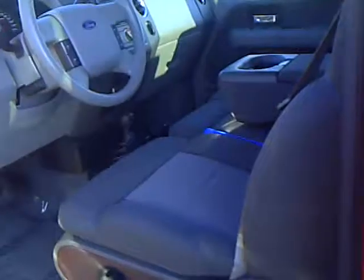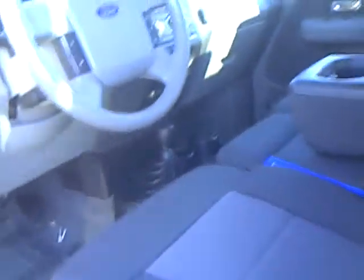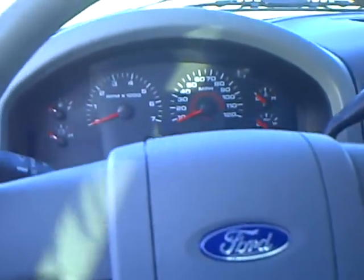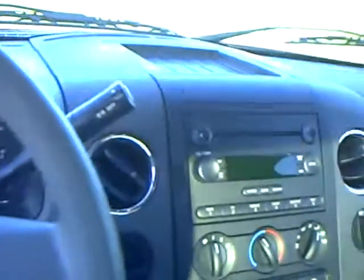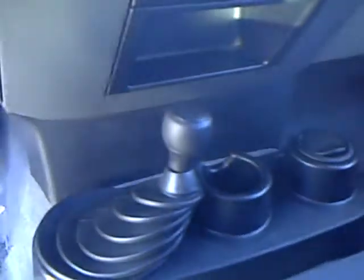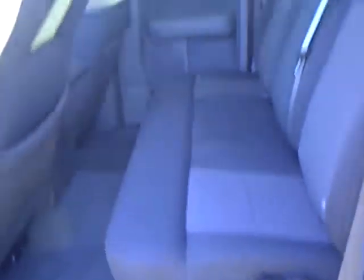It's got the nice dark gray cloth interior. It has power windows and locks. It's a sharp looking vehicle. It has about 28,000 miles on it. It's an AM/FM CD player. It's got the shifter on the floor for the four-wheel drive. It can be a six-passenger vehicle.